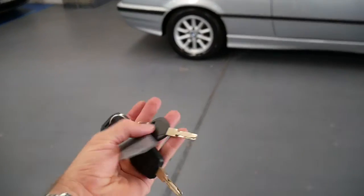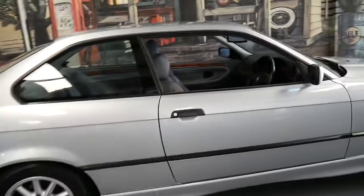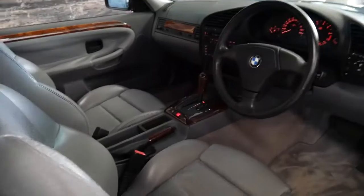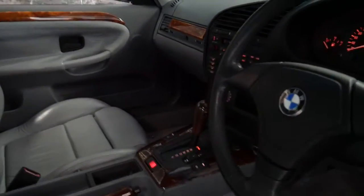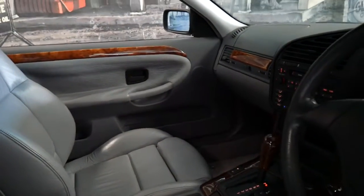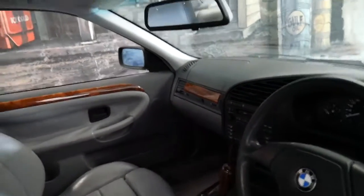It's got two remote keys and a third spare. It's silver in colour with light grey leather interior and it was optioned with wood grain. The car starts and drives beautifully — it's a four speed automatic and they're incredibly economical.